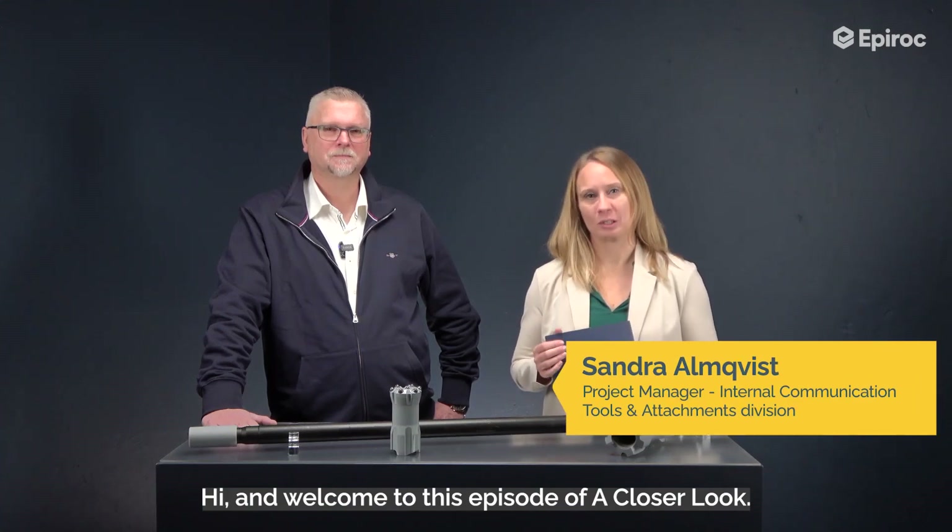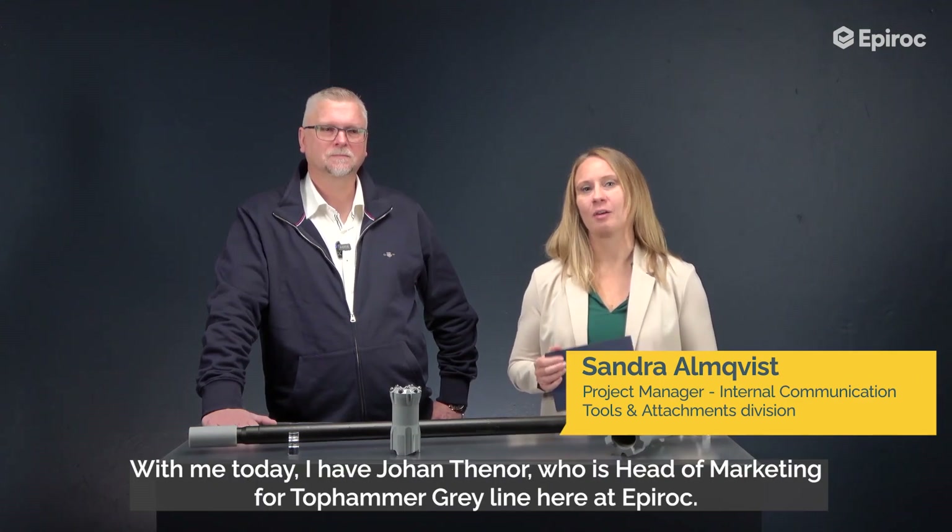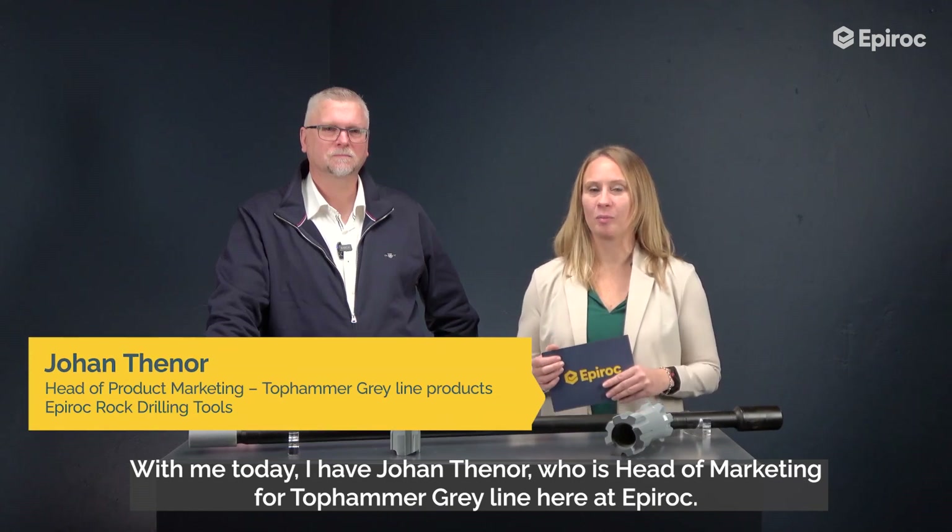Hi and welcome to this episode of A Closer Look. With me today I have Johan Tenor, who is head of marketing for Tophammer Greyline here at Epiroc. Welcome.